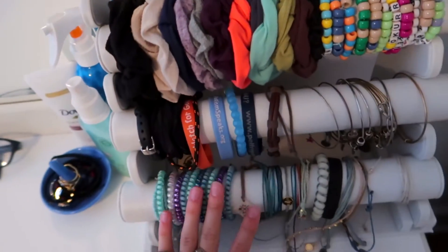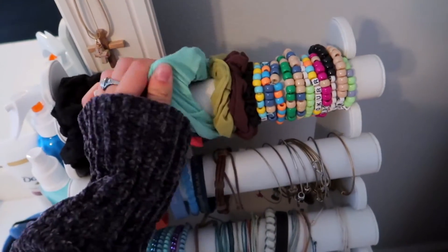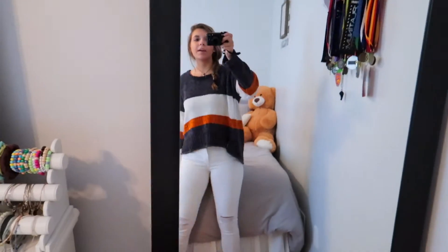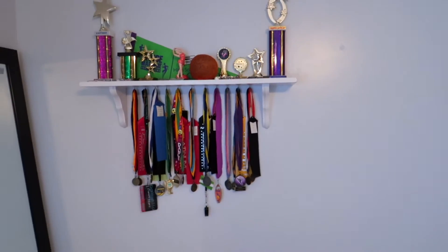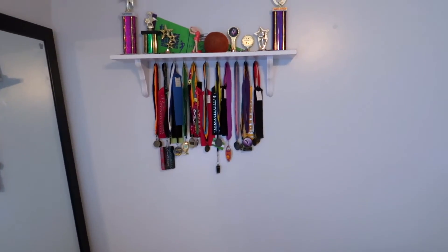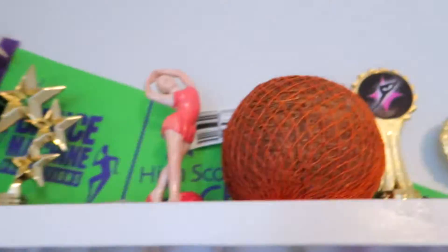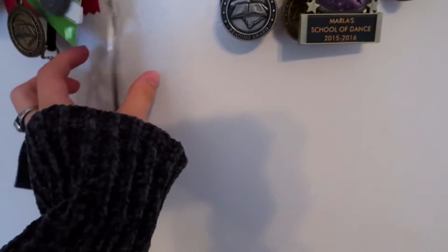And then I have this really cool organizational thing, I also got it from Amazon. It has my scrunchies, my bead bracelets, all my dangly bracelets. And then I have my shell necklace right there. And then my cross necklaces right there. Then you come to this very big and tall mirror — this is my favorite mirror ever. And then you see my awards and my trophies and everything like that. I literally have reading medals and dance awards and running — everything's up there.